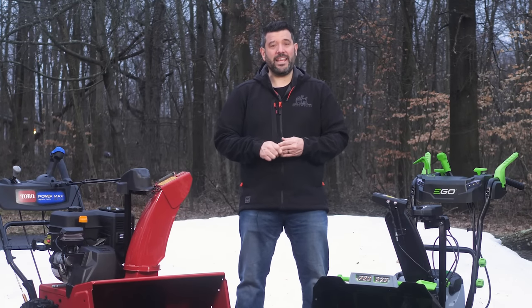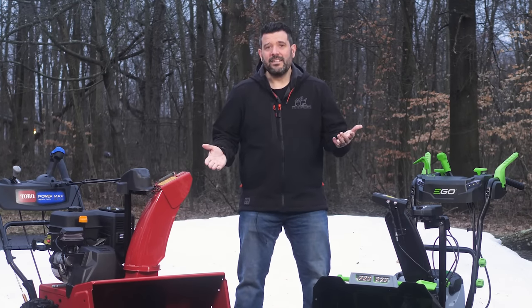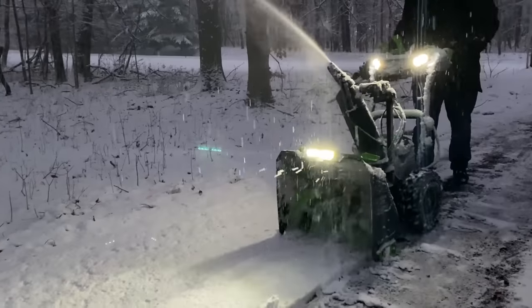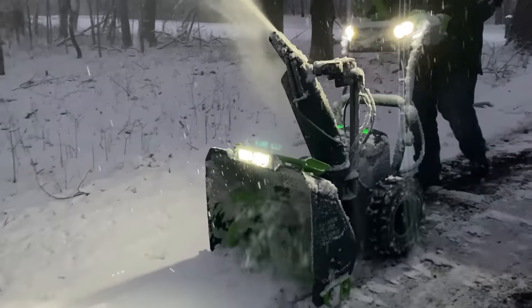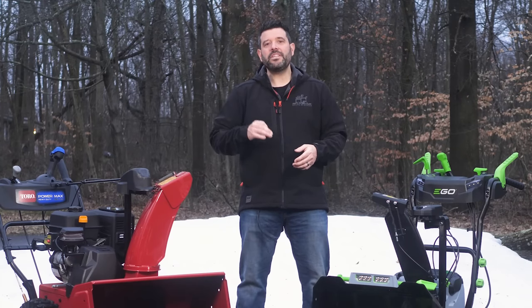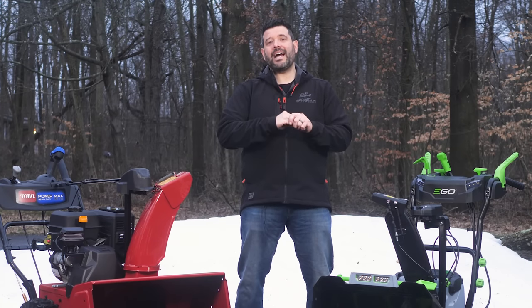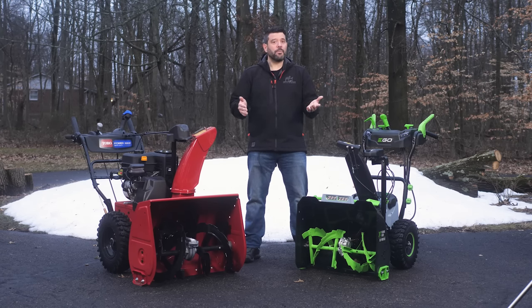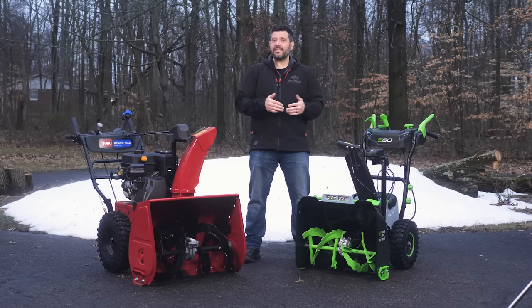The Ego just feels easier to take out and use, because it is. You grab two batteries — I'd grab two of the 10 amp-hour batteries that came with our Z6 mower — drop them in and off you go. No fuss, no muss. It just works. The two 10 amp-hour batteries were able to clear my entire driveway and about half of my roundabout.